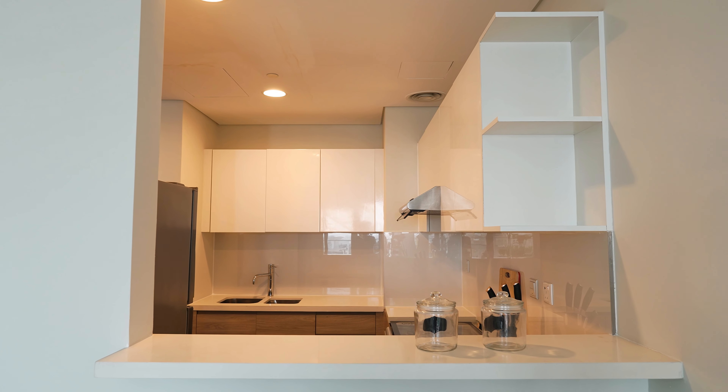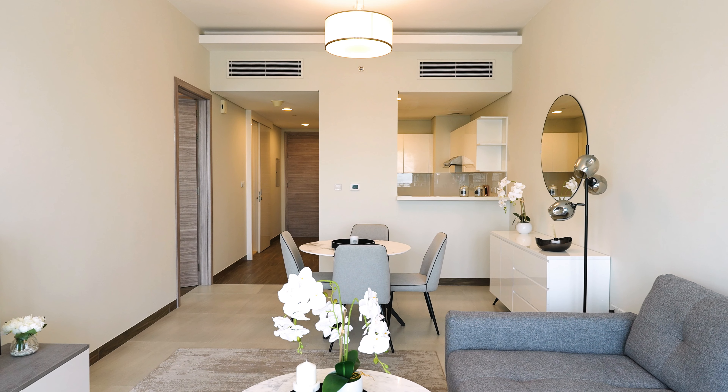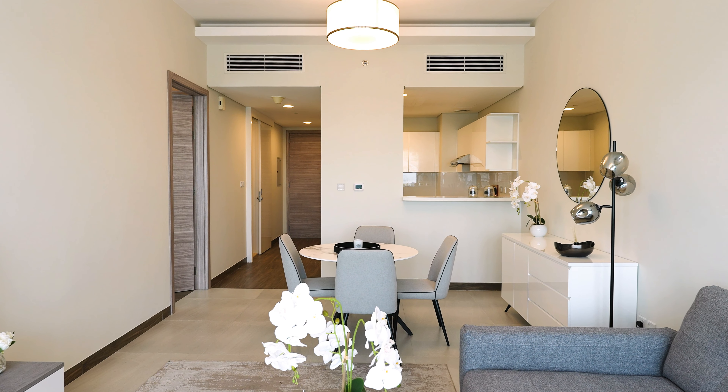Many people want to move to Dubai now. Welcome back to my channel. My name is Emil and for today's video I have a ready unit and many more in the same tower that you can just move in tomorrow.